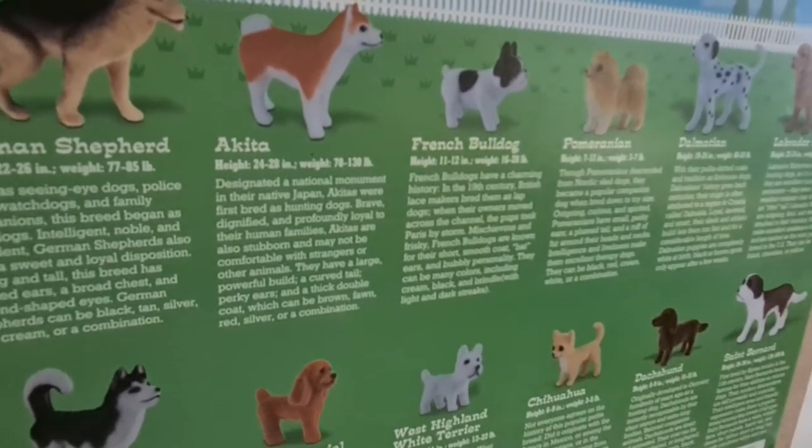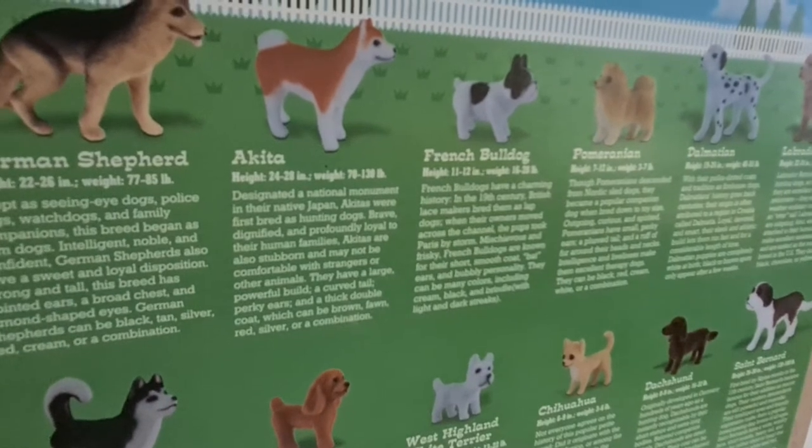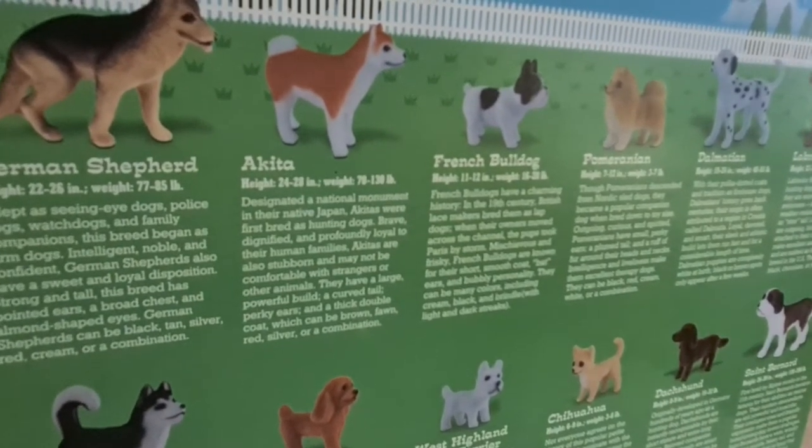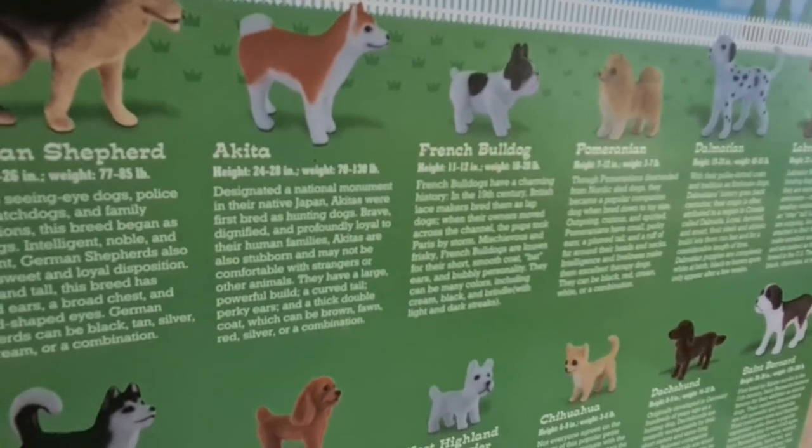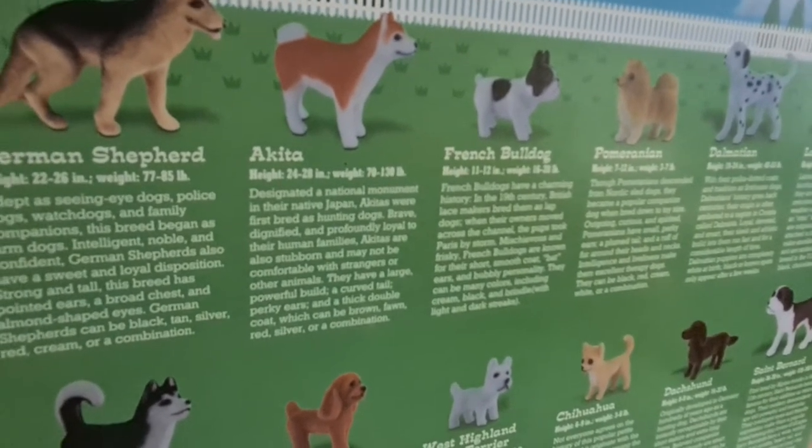They have a large, powerful build, a curved tail, perky ears, and a thick double coat which can be brown, fawn, red, silver, or a combination.